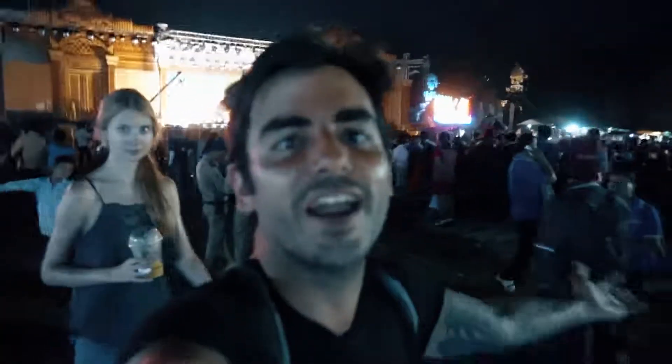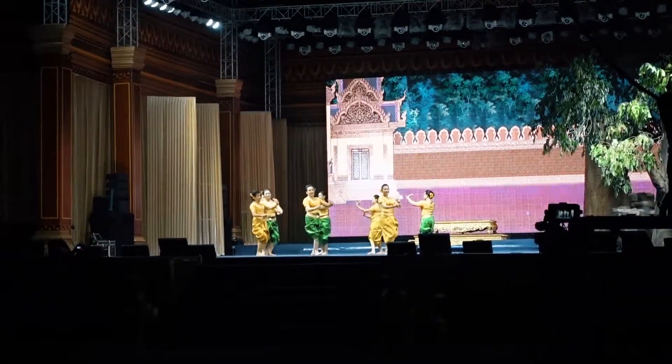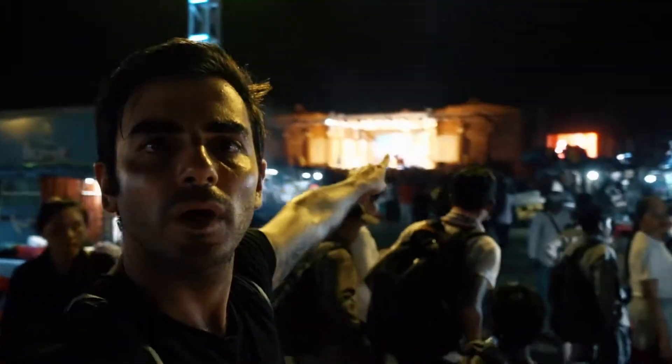Welcome to the Cambodian New Year! That's the main stage over there, and I'll show you a little bit of what's going on here.